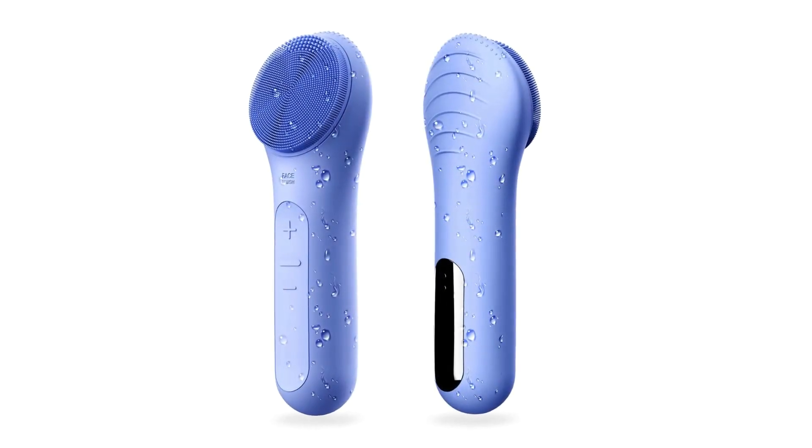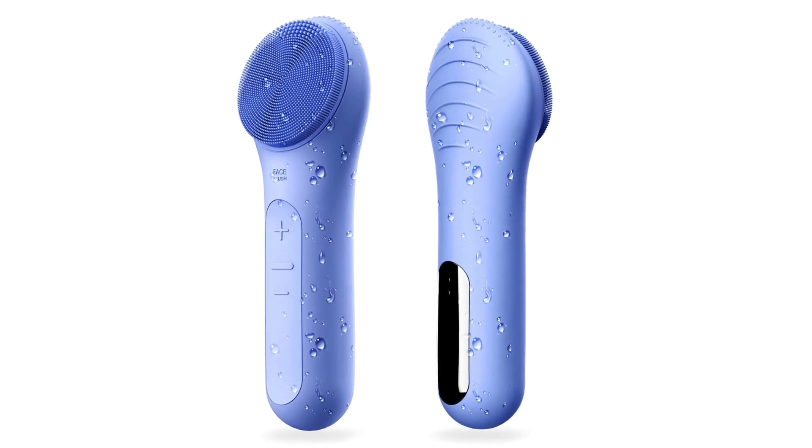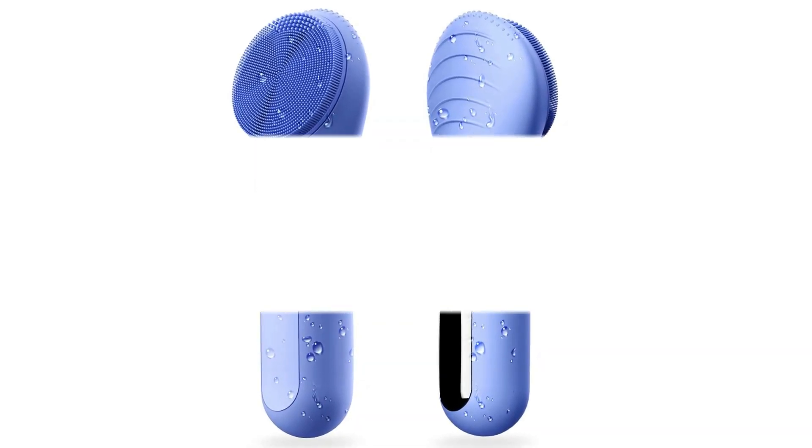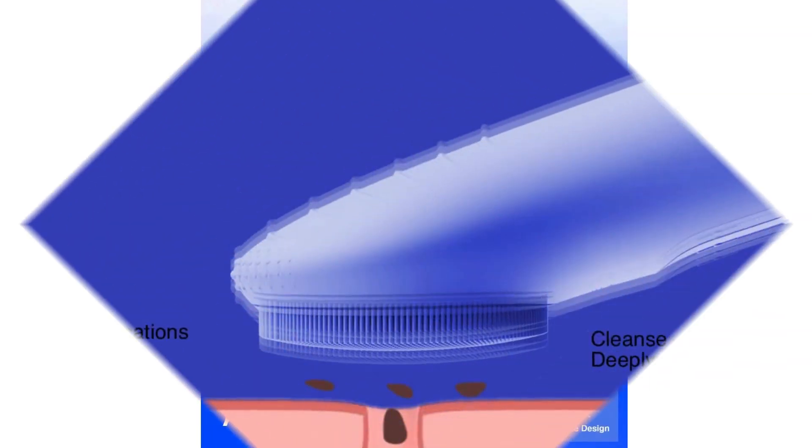Number 3: Sonic Facial Cleansing Brush. The Nagra Kula Advanced Sonic Face Brush is made of ultra-hygienic silicone, meaning you can get a much gentler cleanse. It is your perfect face cleansing brush that any skin type can enjoy.